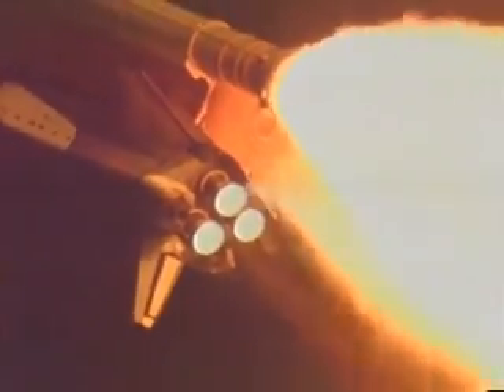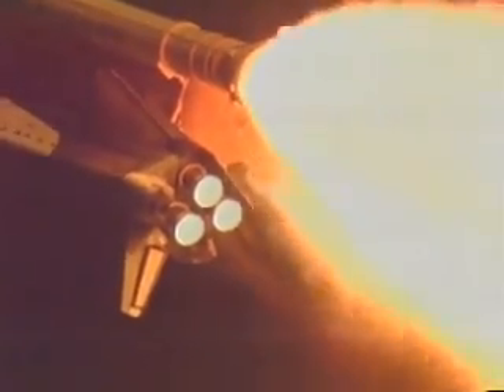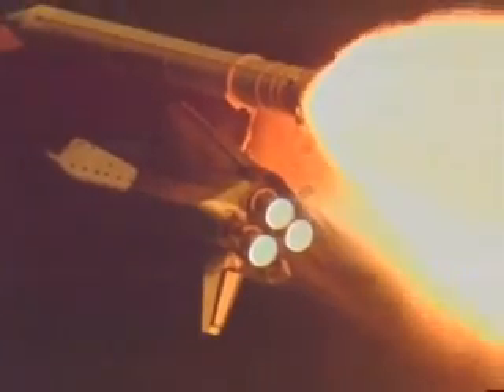All systems in good shape. The hydraulic systems and auxiliary power units are in excellent shape, as are the electricity-producing fuel cells aboard the vehicle. Atlantis is already traveling 1,500 miles per hour, downrange from the launch site ten miles at an altitude of 13 miles.